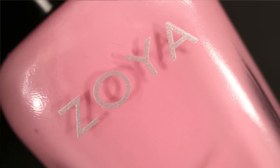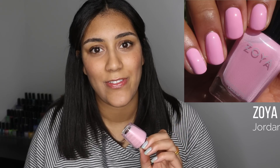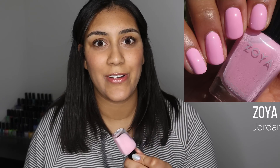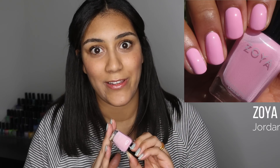I wore two pedicures this month. The first is Zoya Jordan — I would describe this as a pastel bubblegum pink. Jordan is a polish I've worn a couple times as a manicure but never as a pedicure, and I might wear it every spring from now on. I already knew it had an amazing formula but it just made for an incredible pedicure color. It took two coats to get fully opaque, was very smooth and easy to work with. Zoya Jordan is a cult classic for good reason.